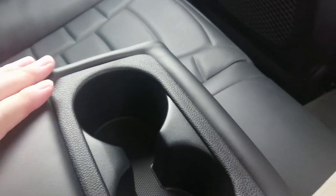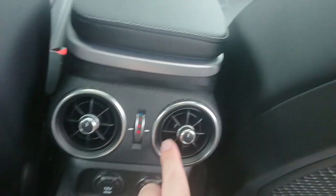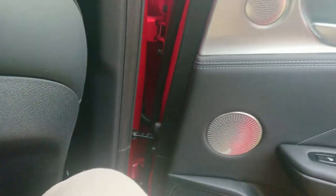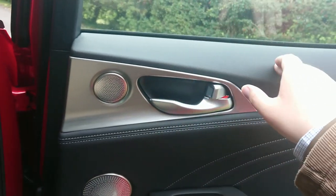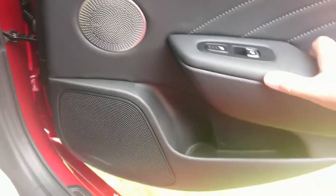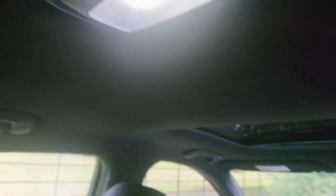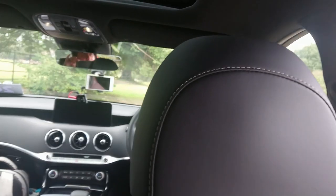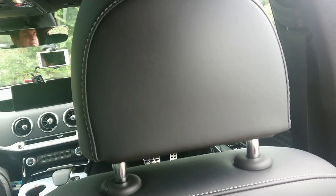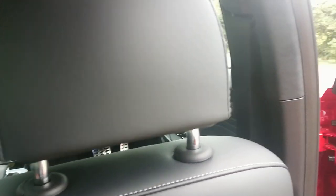Rear armrest of course — oh, that feels nice — with cupholders. 12 volt and USB sockets in the back. Individual climate vents with heat control. Very good, viewers — very impressive. Soft touch door tops, leather on the door cards, and they've even got a massive door pocket with a bottle holder. LED courtesy light. Personally I'd prefer a headliner that wasn't black, but because this is the GTS model, that's what they've gone with. This will do nicely.